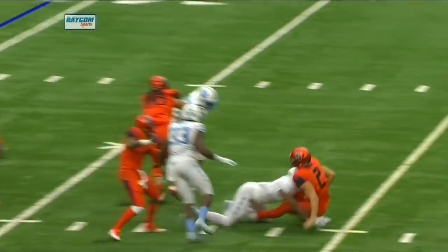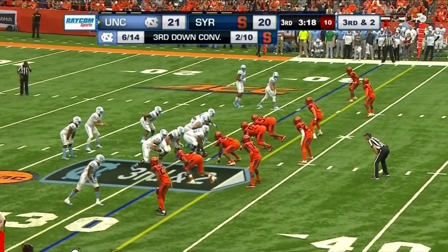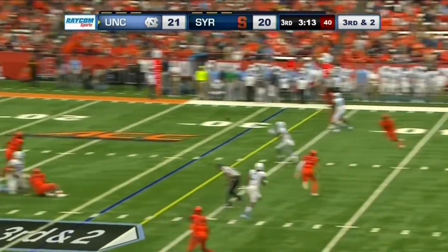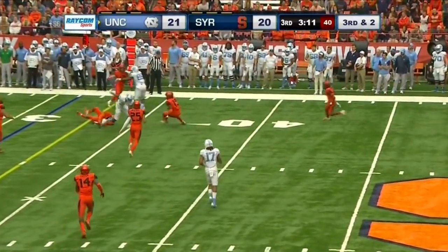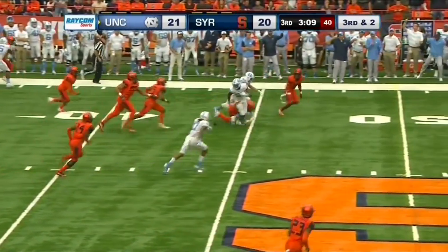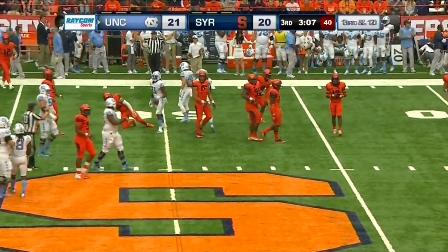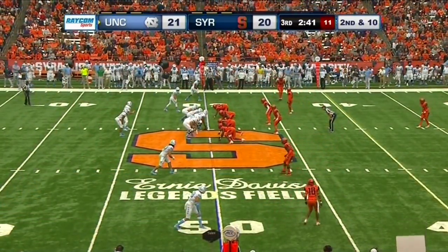Elliott is in the shotgun, claps his hands. He will throw on third and short. Rolls out to the left. Wide open receiver, Deami Brown. First down at the 35. Breaks a tackle there. The freshman still turning his legs down to the 50. 21-20, Carolina. 2:41 to go in the third quarter.